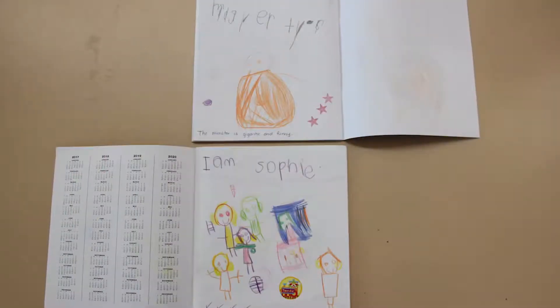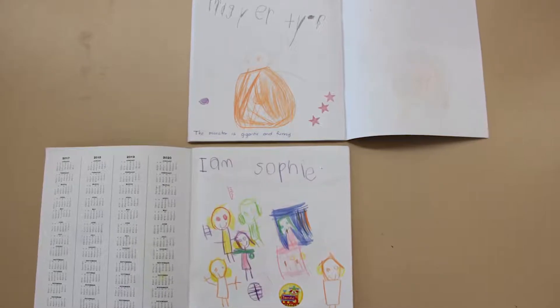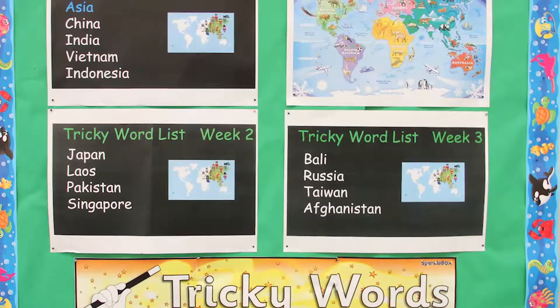Each morning in kindergarten we begin the day with a reading warm-up. As the weeks progress we will add a spelling warm-up as well, and as we progress further into the term we will also add a writing warm-up. In these warm-ups the children are introduced to new words, and this is called their vocabulary.